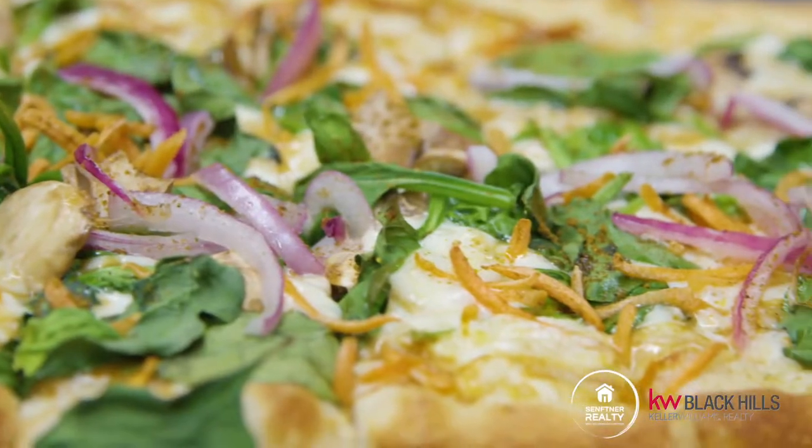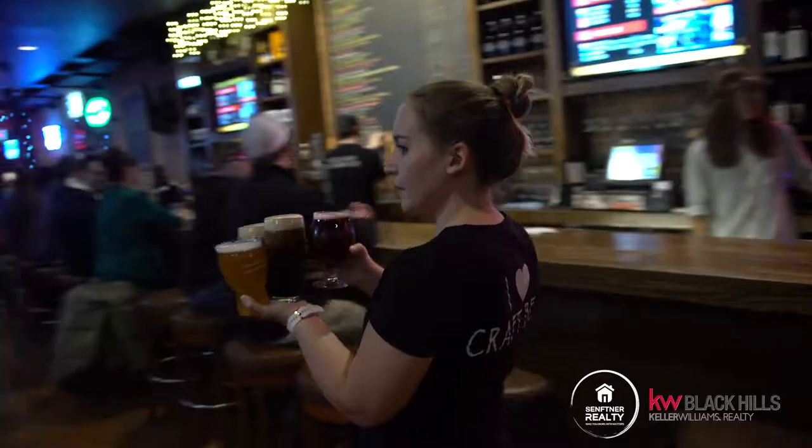Where can you find an amazing variety of pizzas and 40 beers on tap? In downtown Rapid City. We're here on 625 St. Joe at the Independent Ale House. Let's check it out.